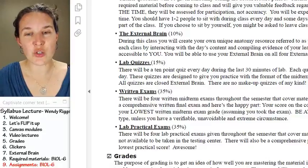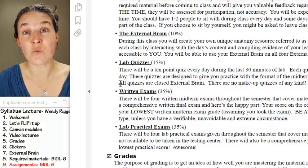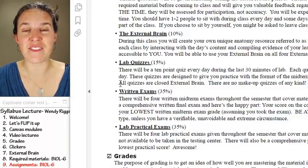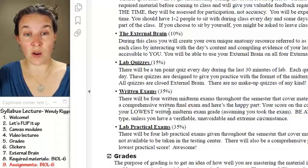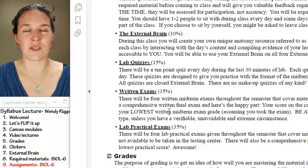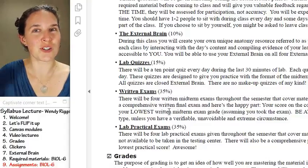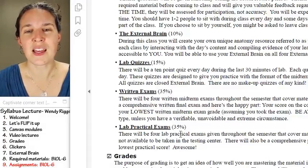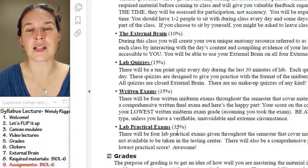There are four midterms and also a comprehensive written final on final exam day. The good news is that if your performance on the written final is higher than one of your midterm exams, I'll replace that score. So if on exam one you rocked a 60 percent, but you got yourself together and improved throughout the semester and on the final you rocked an 80 percent, I'll replace that 60 with your 80. It's comprehensive — and it gives you a level of redemption for the content, which is really important in a class like this.